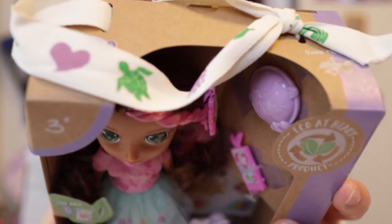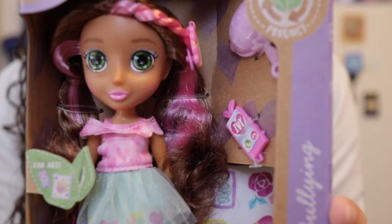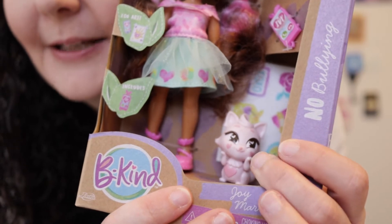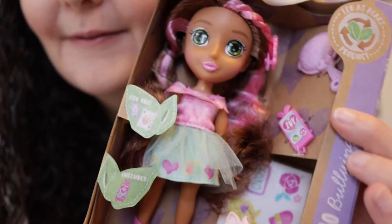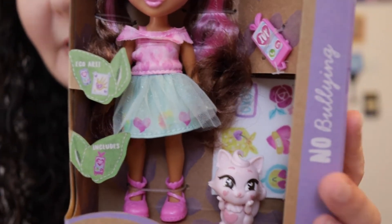The little one also has the decorative ribbon, and she's very important because she is no bullying. This is Joy Marie. She comes with an adorable plastic cat and also a phone. No bullying — which is important right now, it's important all the time. Be brave and no bullying — I think these are really important messages.